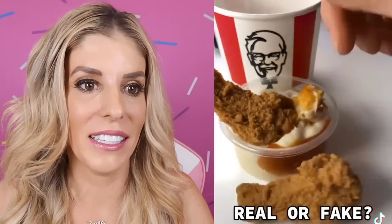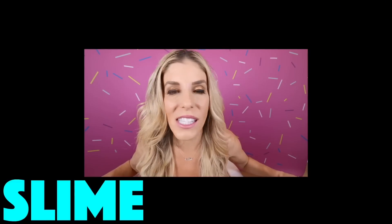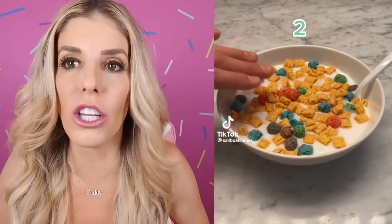Real or fake? Definitely real, right? Or is that slime? I can't tell. Today we're playing real food versus slime food. You have to guess if it's real or if it's made out of slime. What do you guys think? I think that's real. That looks real to me.